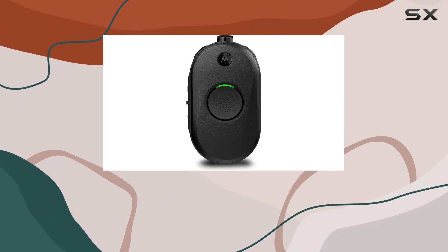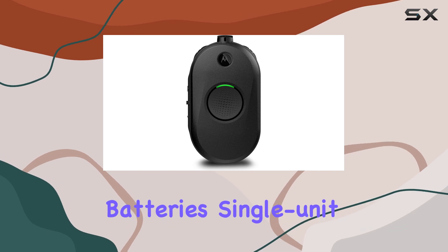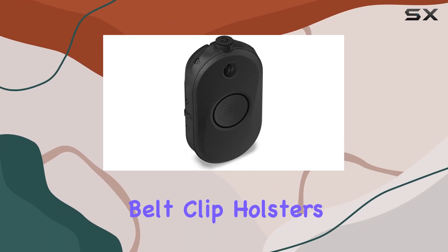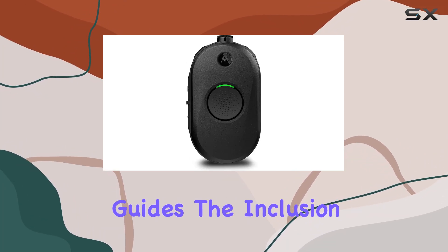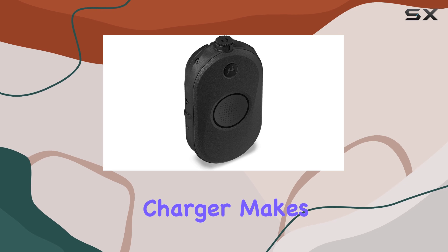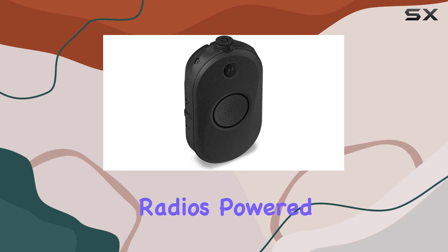In terms of usability, they come with everything you need: rechargeable batteries, single-unit chargers, earpiece accessories, belt clip holsters, and comprehensive user manuals and quick reference guides. The inclusion of a six-bank charger makes it convenient to keep all radios powered and ready.